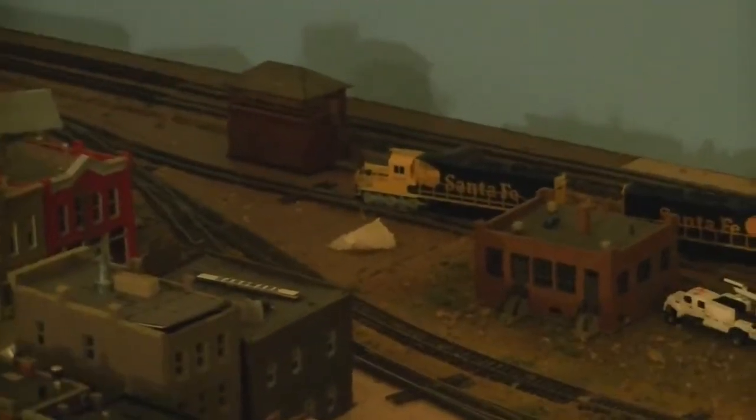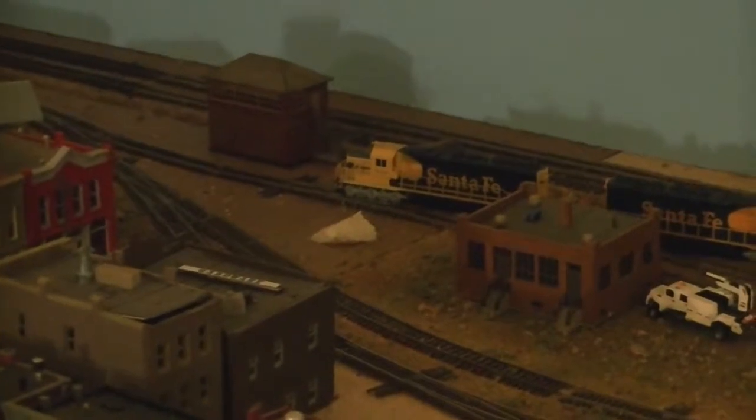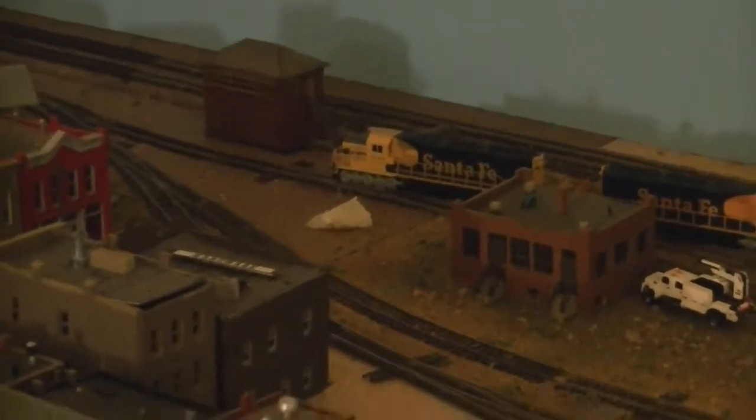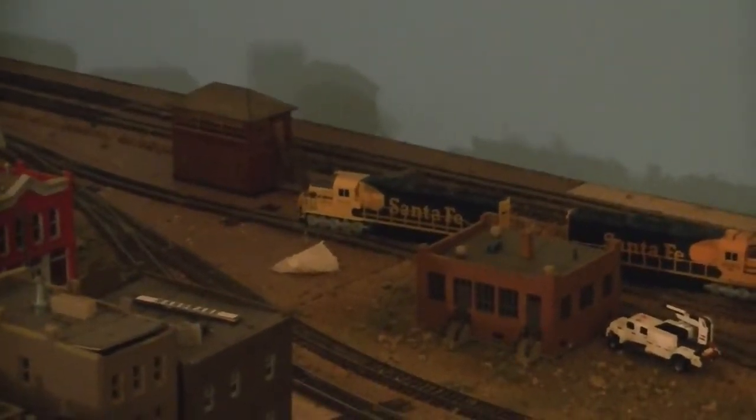Hello and welcome to my N-Scale layout. Since I don't have a name for it, I call it the No Name Railroad. Engine 5027 just got clearance from the tower to leave the yard, so we're going to give it a shot.